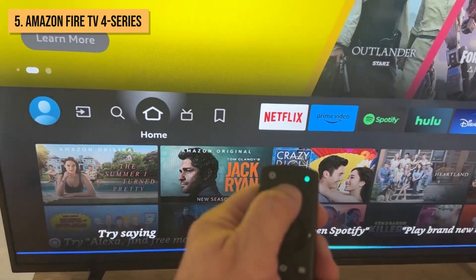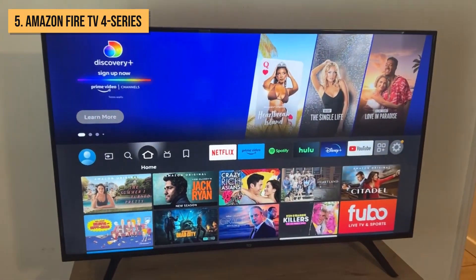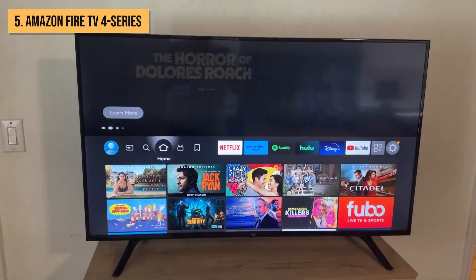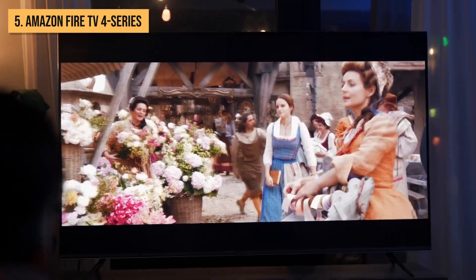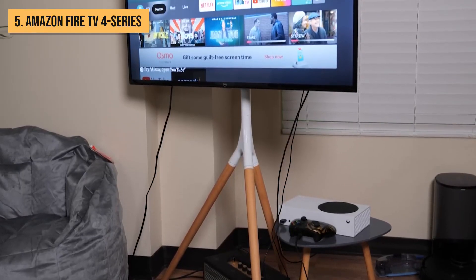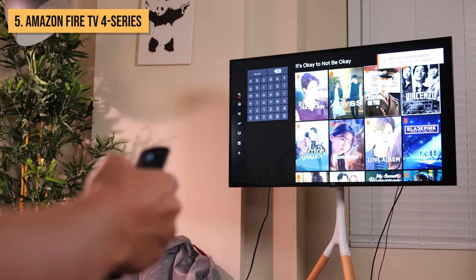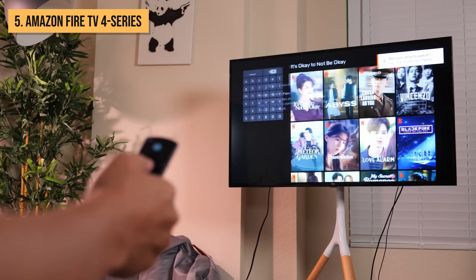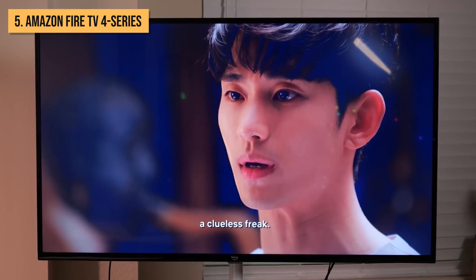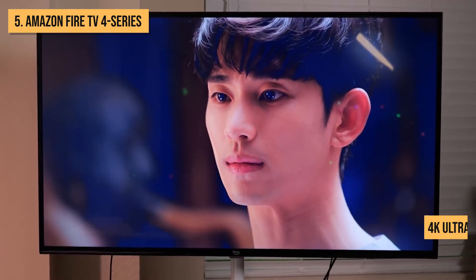The Alexa voice remote makes navigating the Fire TV 4 Series a breeze. Just press the microphone button and speak to quickly launch apps, search for content, control smart home devices, and more. Voice control makes the Fire TV experience hands-free and hassle-free. The remote also includes power, volume, and mute buttons to control your TV, soundbar, and receiver. This wallet-friendly streamer supports 4K Ultra HD for crisp, vivid visuals.